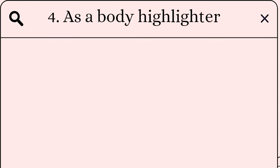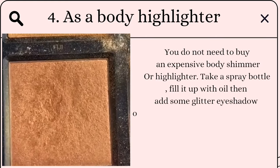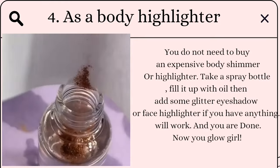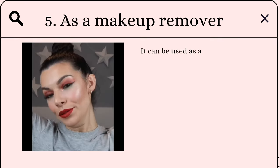As a body highlighter: you do not need to buy an expensive body shimmer or highlighter. Take a spray bottle, fill it up with oil, then add some glitter, eyeshadow, or face highlighter — whatever you have will work — and you are done. Now you glow, girl!